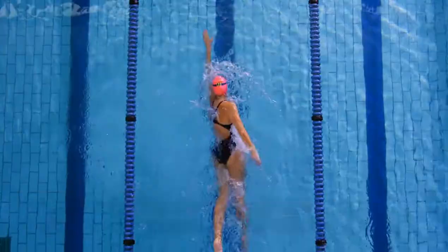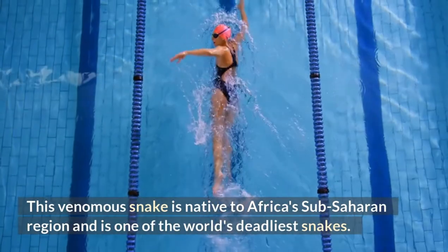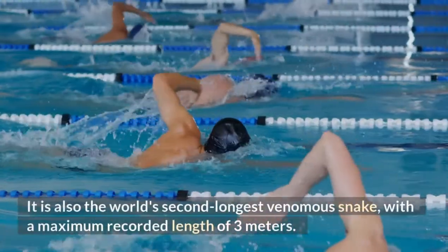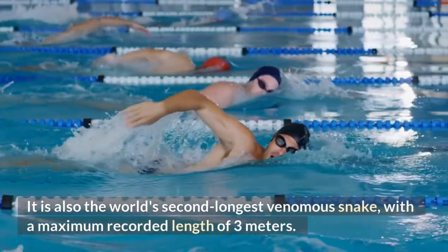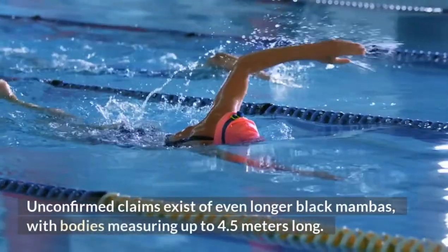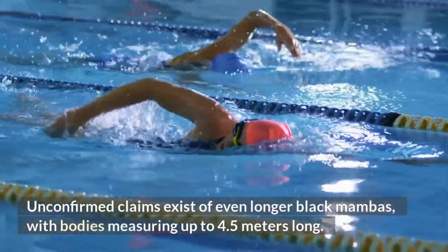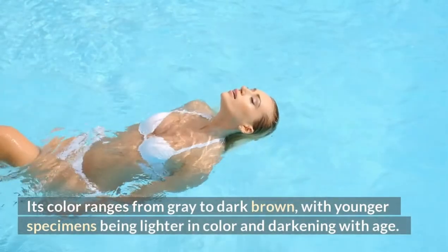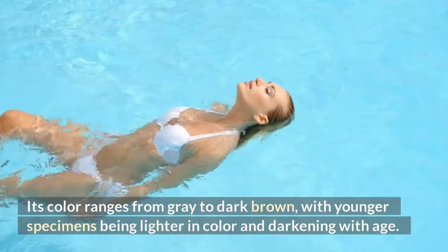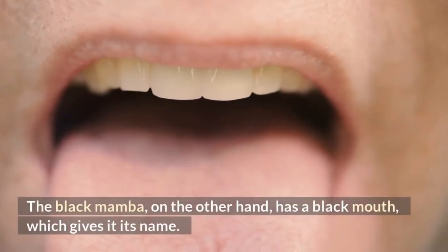Black Mamba. This venomous snake is native to Africa's sub-Saharan region and is one of the world's deadliest snakes. It is also the world's second longest venomous snake, with a maximum recorded length of 3 meters. Unconfirmed claims exist of even longer black mambas, with bodies measuring up to 4.5 meters long. Its color ranges from gray to dark brown, with younger specimens being lighter in color and darkening with age. The black mamba has a black mouth, which gives it its name.